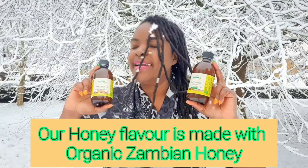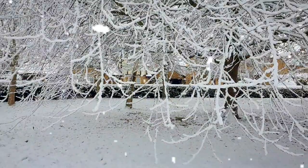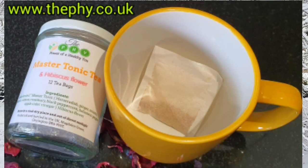Please grab the Phy Massatonic — we have the honey flavor and the original flavor, and you can add it to your tea. We also have the Massatonic Tea, which is Massatonic in a tea bag. It contains all the ingredients I've mentioned, so grab the Phy Massatonic Tea and keep yourself nice and warm during the season.